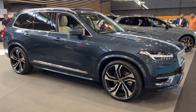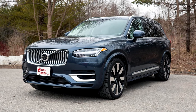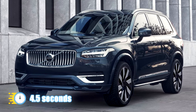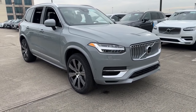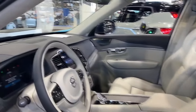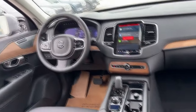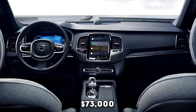If you want something spicier, check out the Recharge T8, a plug-in hybrid that delivers 455 horsepower and 523 lb-ft of torque with a neat 32-mile electric range, blasting from 0 to 60 in just 4.5 seconds. For towing, the 295-horsepower B6 and the Recharge can haul up to 5,000 pounds, while the B5 tops out at 4,000. Inside, the XC90 is a real showpiece — stylish design and quality materials. Every model comes with a sleek 9-inch touchscreen, plus Apple CarPlay and Android Auto. The XC90 Recharge Core starts at around $73,000.